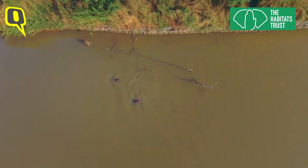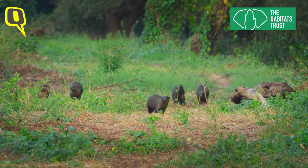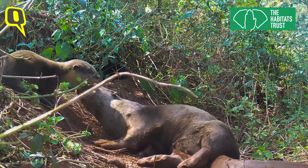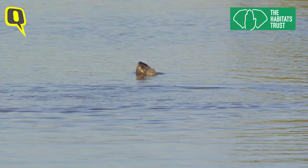Countering the fragmentation of wetlands, restoration of degraded habitats, and documentation of their distribution are positive actions for the long-term conservation and survival of smooth-coated otters.